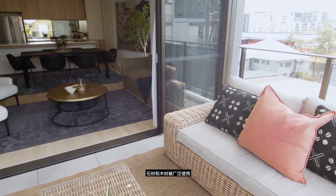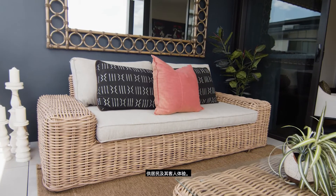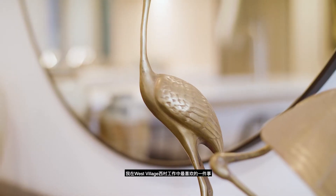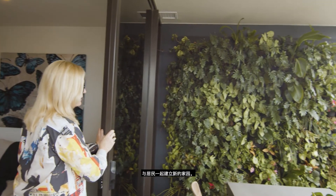Stone and timber are used extensively to bring the outside in and we've created many thoughtfully decorated spaces for residents and their guests to experience. One of the things I most enjoy about working with West Village is the opportunity to work with residents as we create their new homes. It's a real joy for me to design curated, unique and beautiful spaces that reflect the personality of the people who will live there.